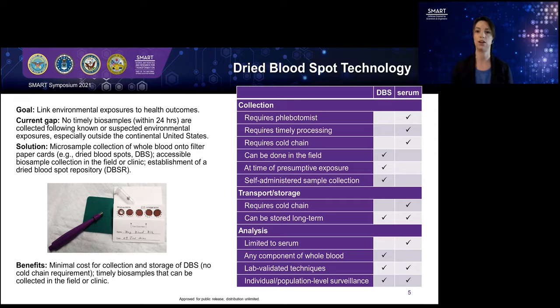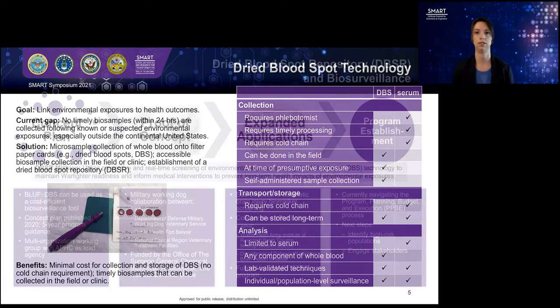The benefits of this technology are that it's very cheap to collect these samples — you don't need a trained clinical professional. Once those samples are dried on the card, they're very stable. You can do this in the field. If you're deployed somewhere, you could yourself collect this sample, and then they can just be shipped in the regular mail back to home base to be stored or assessed for potential exposures. Another benefit is that this is whole blood, whereas current practices use serum, which is just a portion of a blood product.